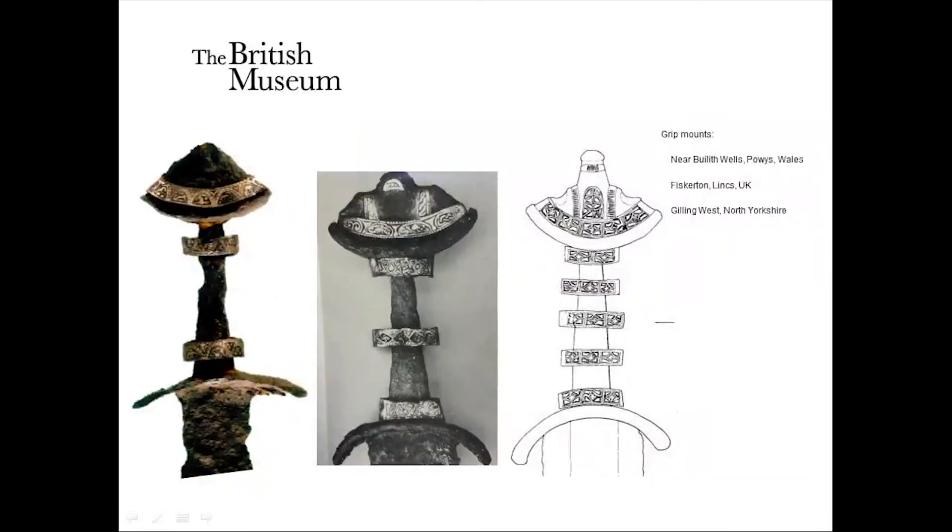Many of these swords also have a series of grip mounts — the part held in the hand — with rings visible in the middle between the lower guard and pommel. These are often decorated in the same way to match the other fittings. Usually we find two of these mounts, some swords have three, and occasionally more. The sword from Gilling West, which I believe is also over in the exhibition at the moment, has five of these mounts.